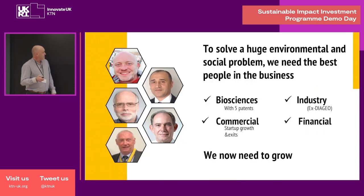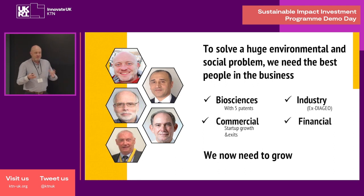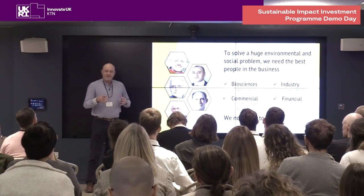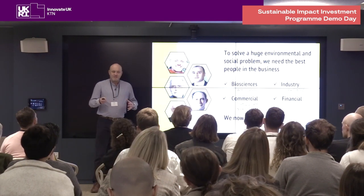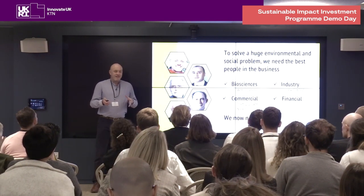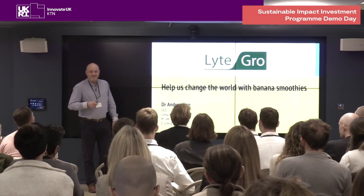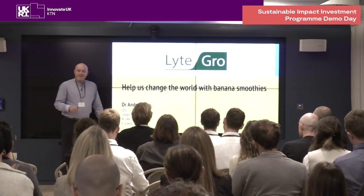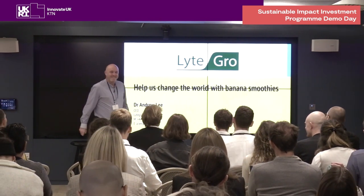We've got a small team at the moment and we've grown in a very lean manner. Admittedly we're a bit middle-aged, but with that comes experience, and we've got the skill set to drive things forwards — though we realise we now need to grow. What we want to find is investors and partners that share our vision and our ethos and can help us change the world with banana smoothies. Thank you, and I hope to answer any questions about bananas afterwards.